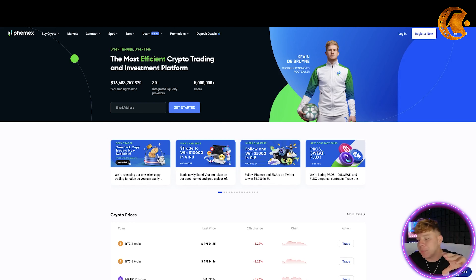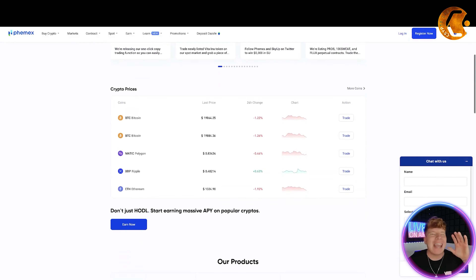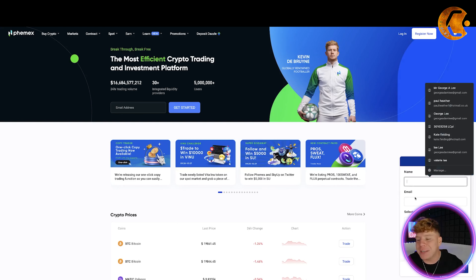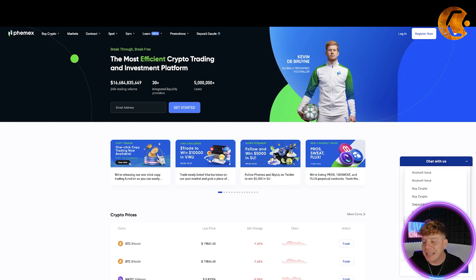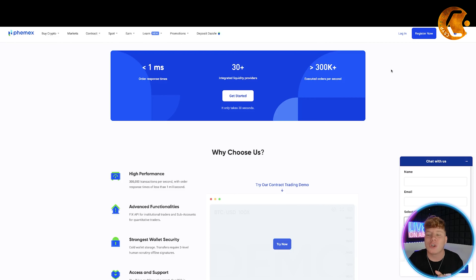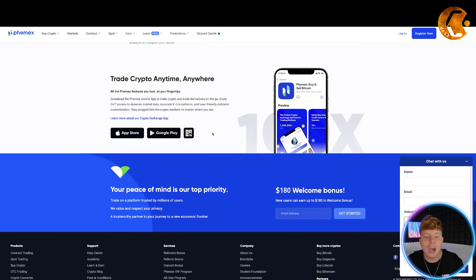The customer support is in the bottom right and it is unmatched — they will get back to you instantly. You can discuss anything you want; just put your name, email, select the issue category, and put a message in. It's one of the best customer services I have ever seen. They have less than a millisecond order response time, 30-plus integrated liquid digital providers, and 300,000-plus executed orders per second. Click get started and within 30 seconds you are in.